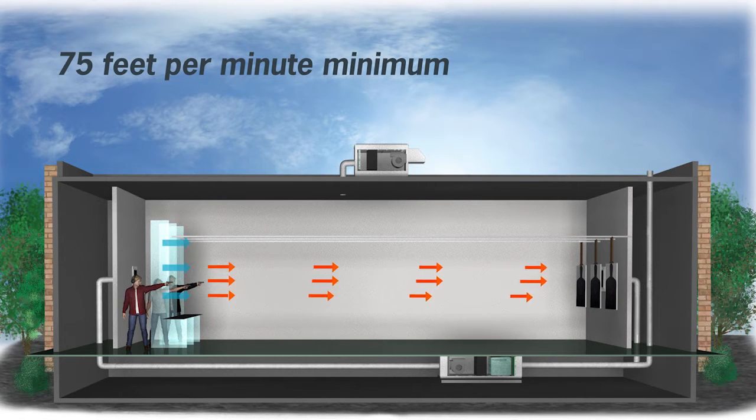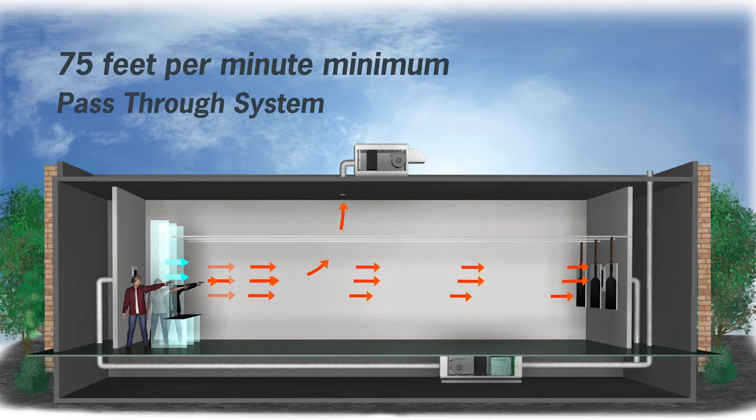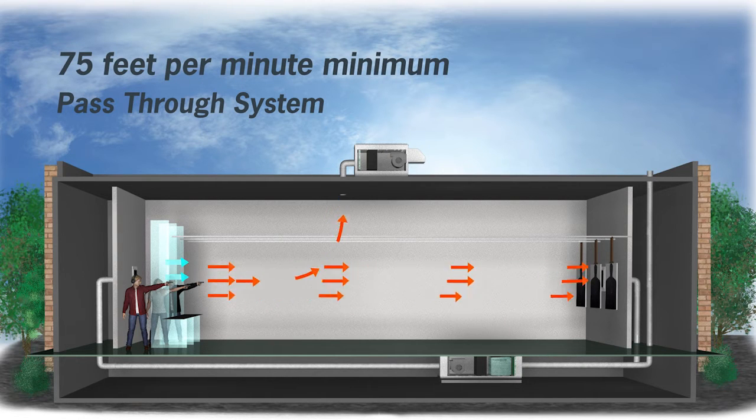Indoor firing ranges protect visitors by creating an airflow pattern that pulls lead dust away from the shooter's space. Recirculated systems take dirty air, clean it through high-performance filters, and recirculate it back through the range. Pass-through systems, though more energy demanding, reduce lead exposure within the range but must still take precautions regarding lead exhausted outside into nearby environments.